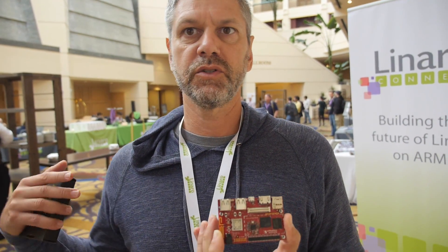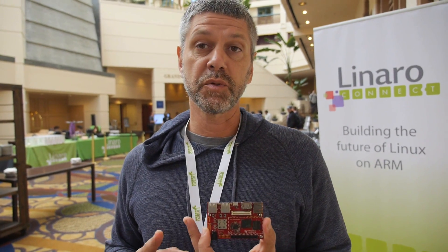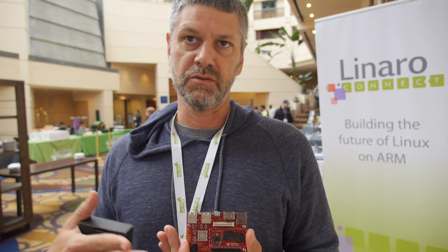Freedreno works out of the box right now. You get an upstream kernel, use the upstream Freedreno and Mesa packages, and you have an accelerated X display with X graphics. Freedreno gives you both OpenGL ES and OpenGL support.